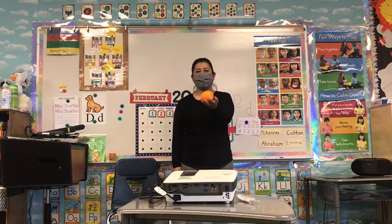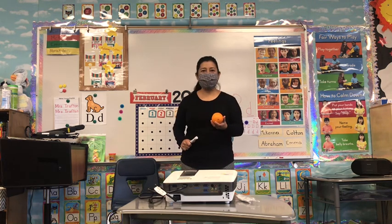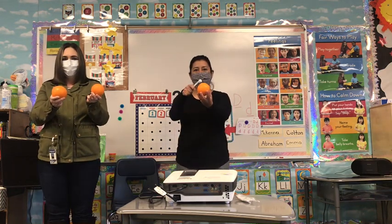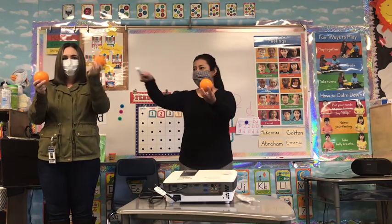Today I brought one orange, and guess what? Mrs. Fox has more oranges. How many do you have, Mrs. Fox? I have two — one, two. So how many do we have in all right now? We have one plus two makes one, two, three.